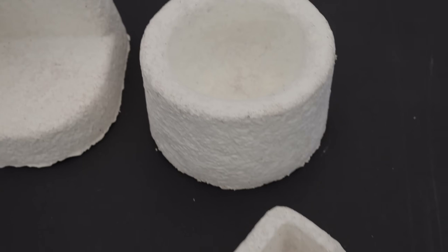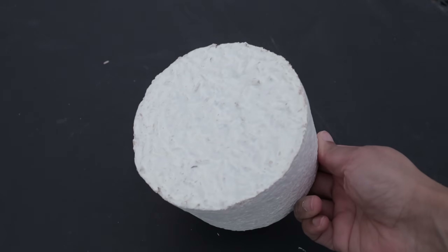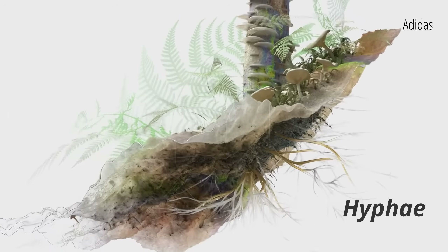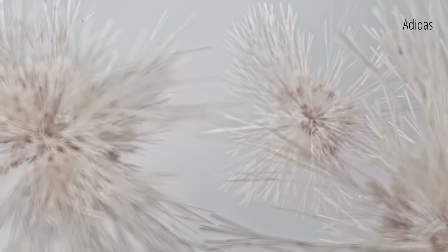One promising solution to plastic pollution is mycelium or mushroom packaging. It is made up of two ingredients: mushrooms and hemp. Mycelium is the root of mushrooms — the underground network of very durable, thread-like filaments called hyphae. It acts like a biological binder or glue that holds the product together.